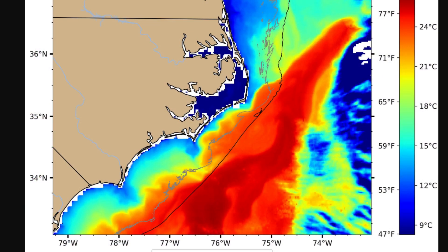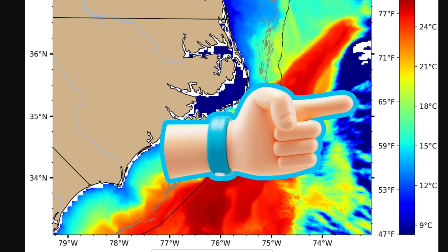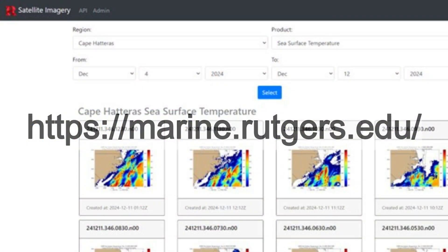Right now, this is imagery from December 8th of 2024. Take a look at this. The chart on the right, the temperature chart, will change as we go along with this program. You'll notice that the gauge will still be there. You'll see the same kind of colors, but the gauge will change as to what the temperatures are — that'll become self-evident as we go. By the way, I'm getting these seawater surface temperatures online — this is from Rutgers University. They've been doing this for a very, very long time.